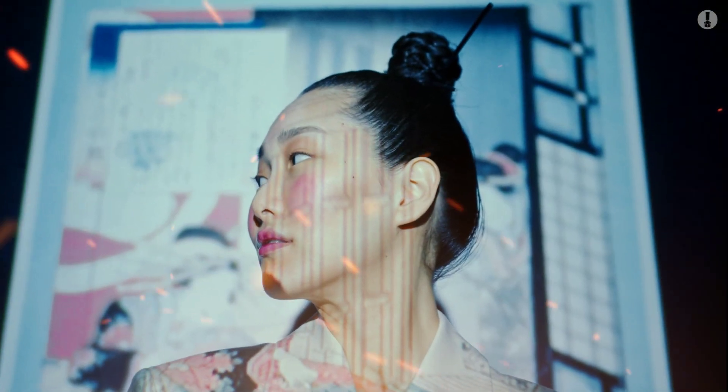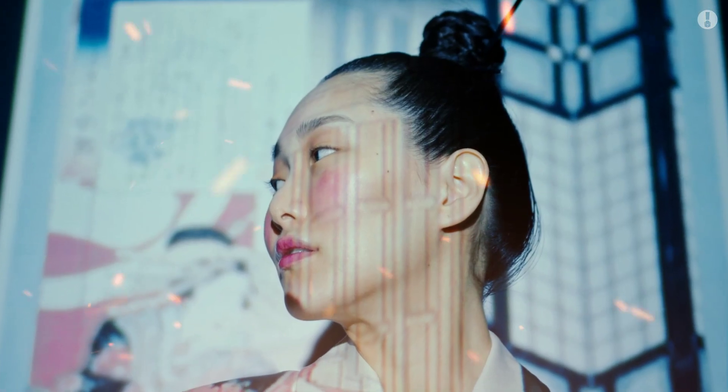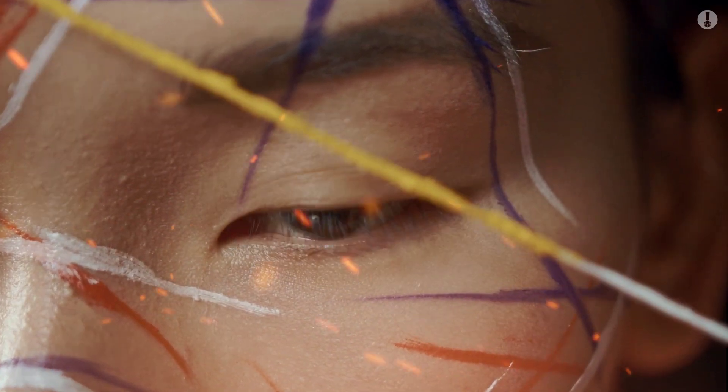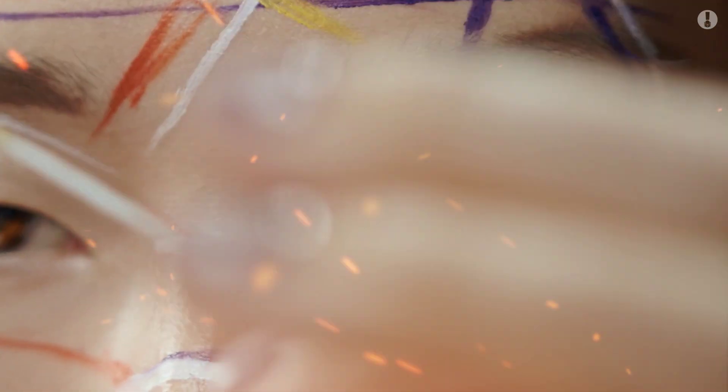Another interesting factor is fat accumulation around the eyes, which can act as natural insulation. Since fat retains heat, this small layer could help stabilize body temperature — an incredible advantage for surviving harsh winters in places like Siberia and East Asia.